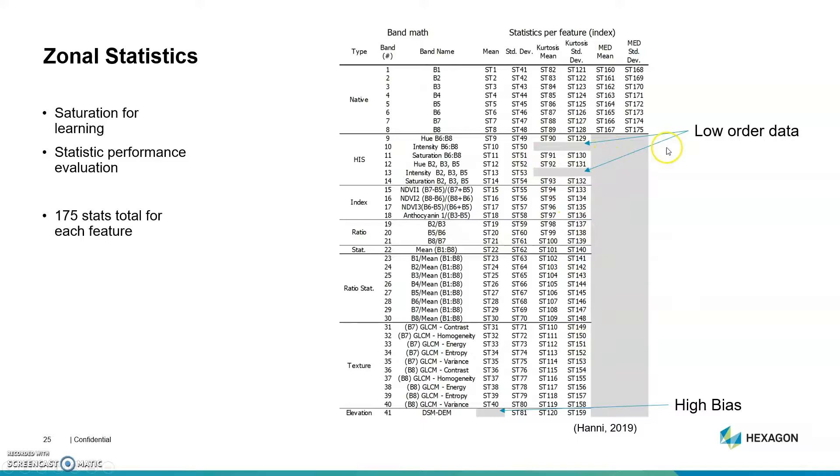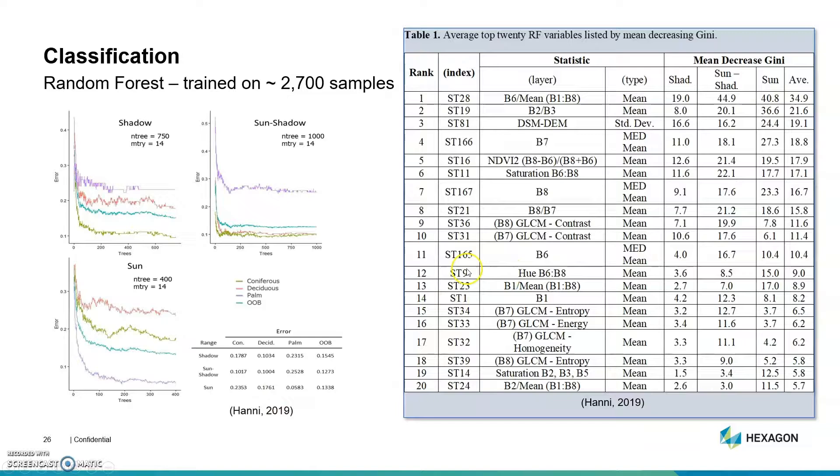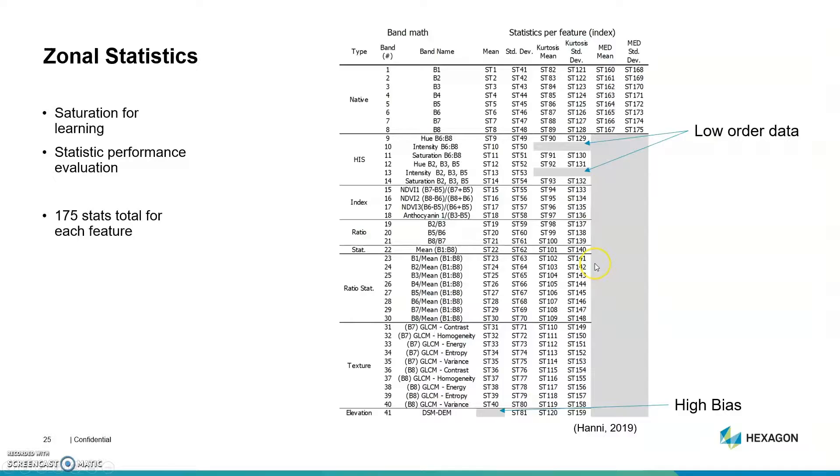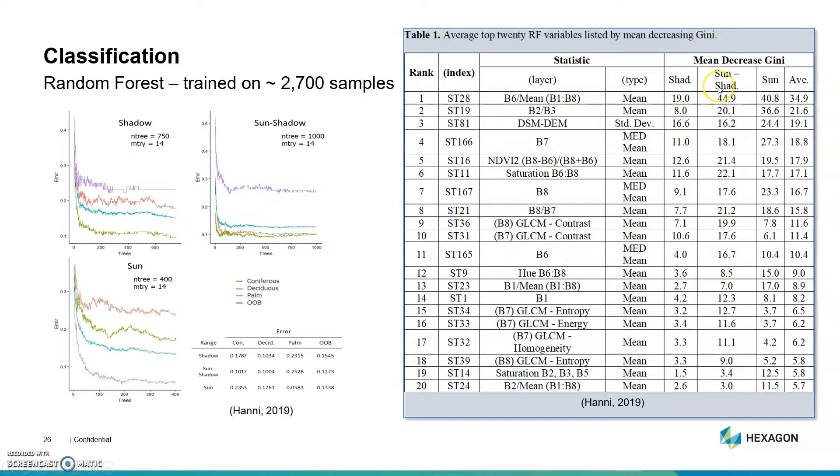I did remove some because of low order of data, and I did not want to get height bias based off the maturity of the trees with mean feature height. The dataset was parsed into three different ranges based off of illumination — shade, sun-shade, and shadow — which helps take the load off of the machine learning process, as demonstrated in several studies in my thesis. Then I classified them independently with three different classes: coniferous, deciduous, and palm.